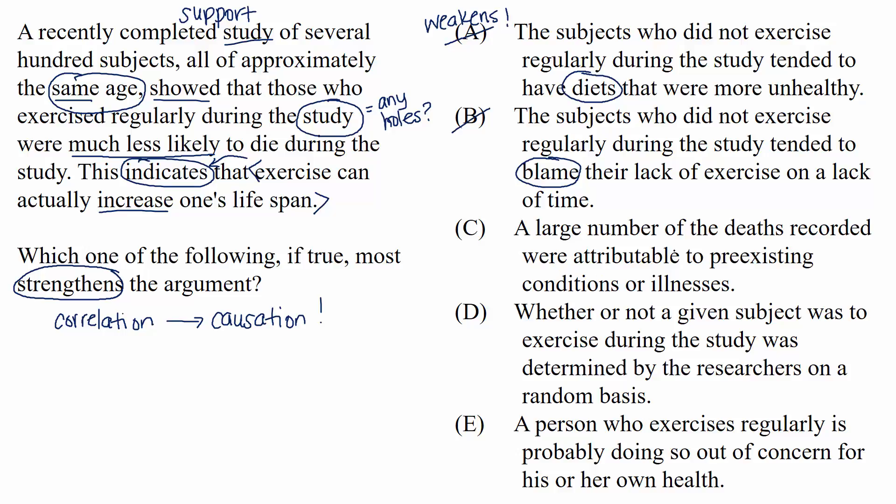Choice C: a large number of the deaths recorded were attributable to pre-existing conditions or illnesses. This is a lot like choice A because it weakens the argument by giving a different reason people could have died during the study. Maybe it wasn't lack of exercise — maybe the people who didn't exercise were already unhealthier than those who did exercise regularly. So this is a weakener.